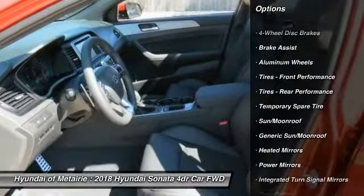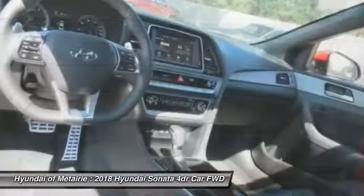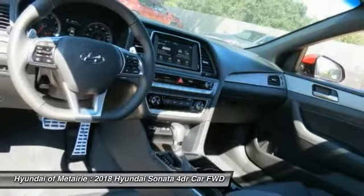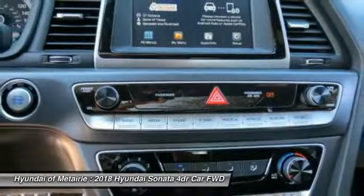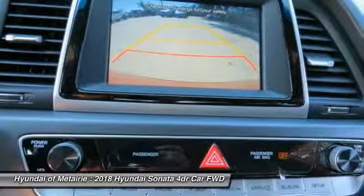Power lift gate, steering wheel audio controls, anti-lock braking system, backup camera, Bluetooth, leather wrapped steering wheel. A vehicle like this doesn't come along every day — come in and get it before someone else does.